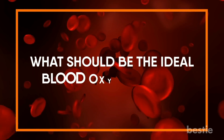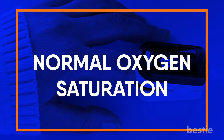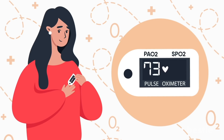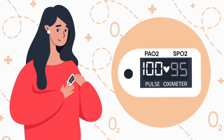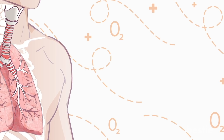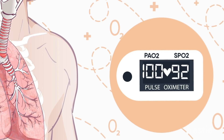What should be the ideal blood oxygen level? The medical term used is oxygen saturation level. For healthy individuals, the PaO2 measure from arterial blood gas should fall between 80 to 100 mmHg, and the SpO2 level measured by pulse oximeter should be between 95 to 100 percent. People suffering from lung diseases like COPD should not consider these numbers as normal — SpO2 levels for these people can be as low as 88 to 92 percent and still be considered absolutely normal, as normal values differ by condition.